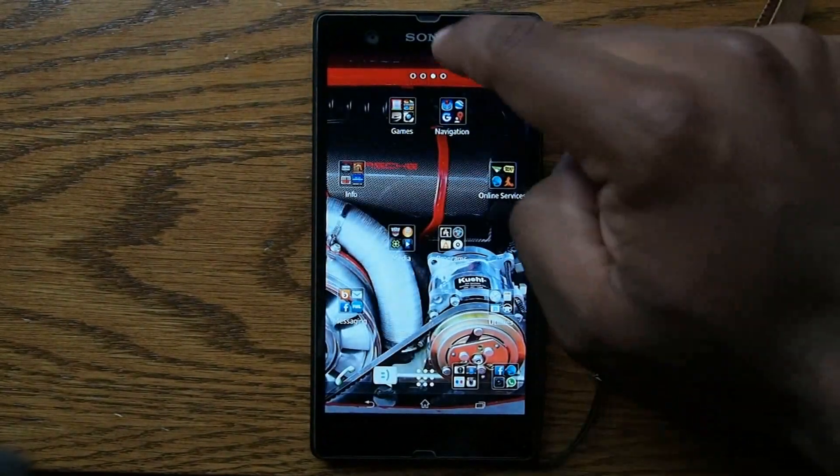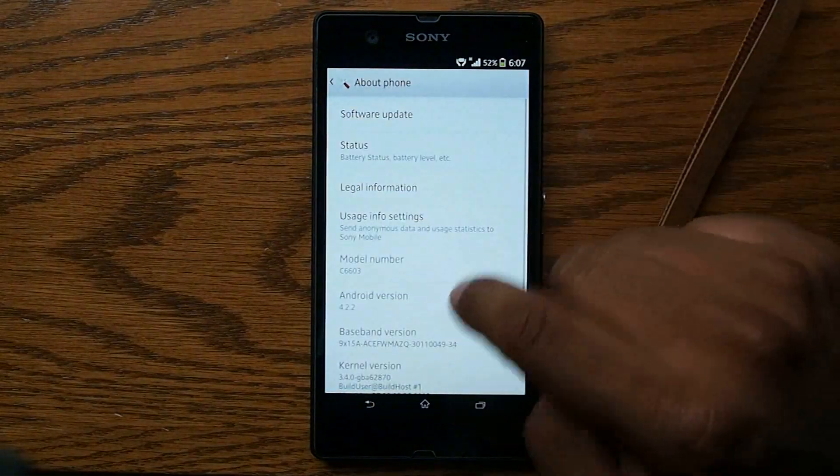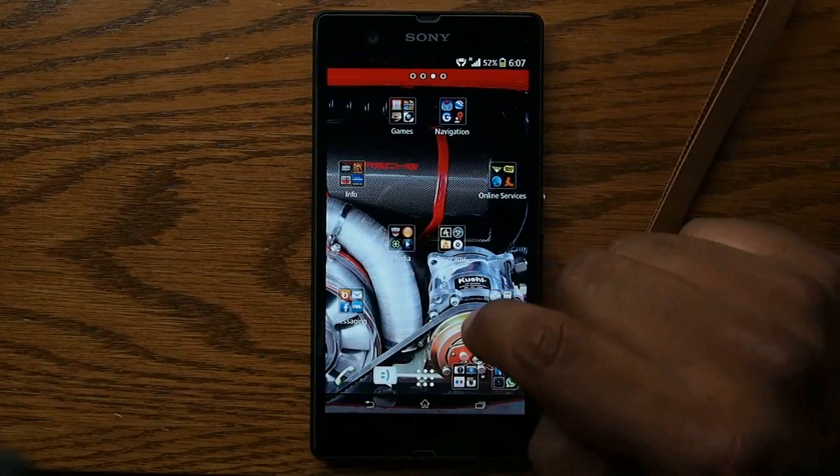I'm just going to show you the version I'm on right now. Let's go to About Phone — 4.202, and all that stuff right here.